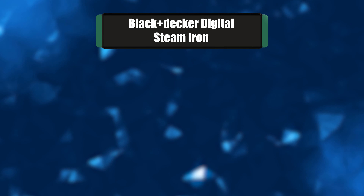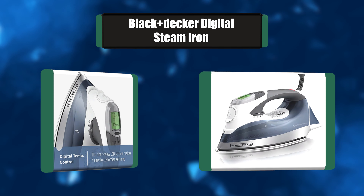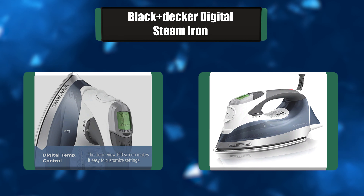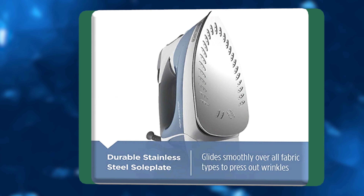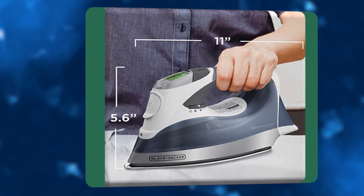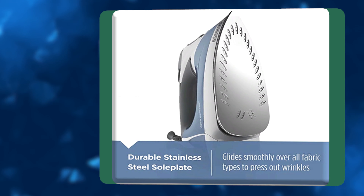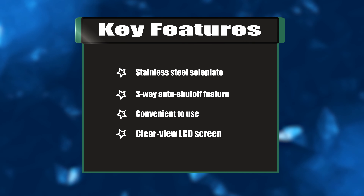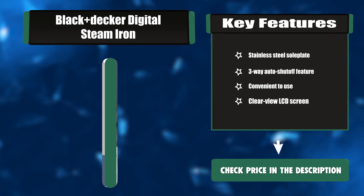Number four: Black+Decker Digital Steam Iron. The Black+Decker Digital Advantage Professional Steam Iron features an LCD screen that lets you select and customize the steam level and fabric setting with the touch of a button. This digital electric iron quickly generates dense, powerful steam and can be used vertically like a steamer with clothes right on the hanger, and with drapes and upholstery. Key features: stainless steel soleplate, three-way auto shutoff, convenient to use, clear-view LCD screen.